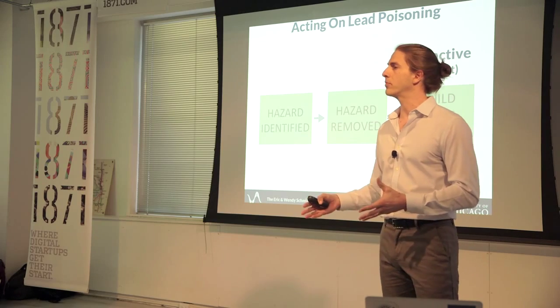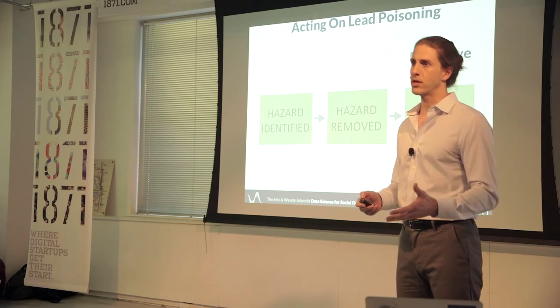We started by taking a whole bunch of data. CDPH gave us their home inspection records going back about 20 years. We've got medical records for all kids who have had lead tests. We've got Cook County assessor data for more information on buildings, and then we've also got the 2010 census data for socio-demographic information in Chicago.